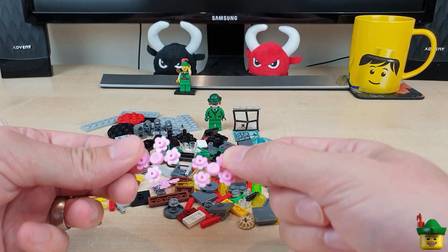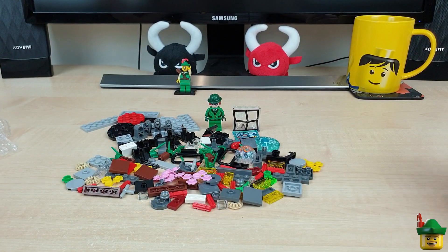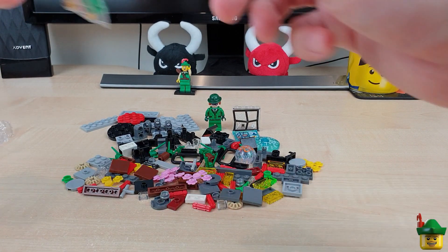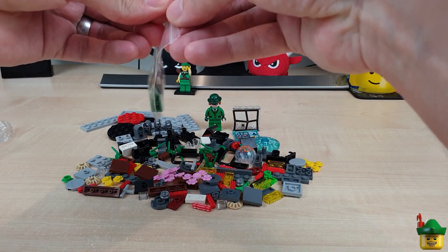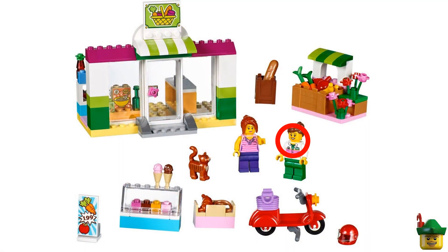There are some pink flowers still on the sprues — you can use them to make bushes really easily when they're still all joined together, so I look forward to doing that.